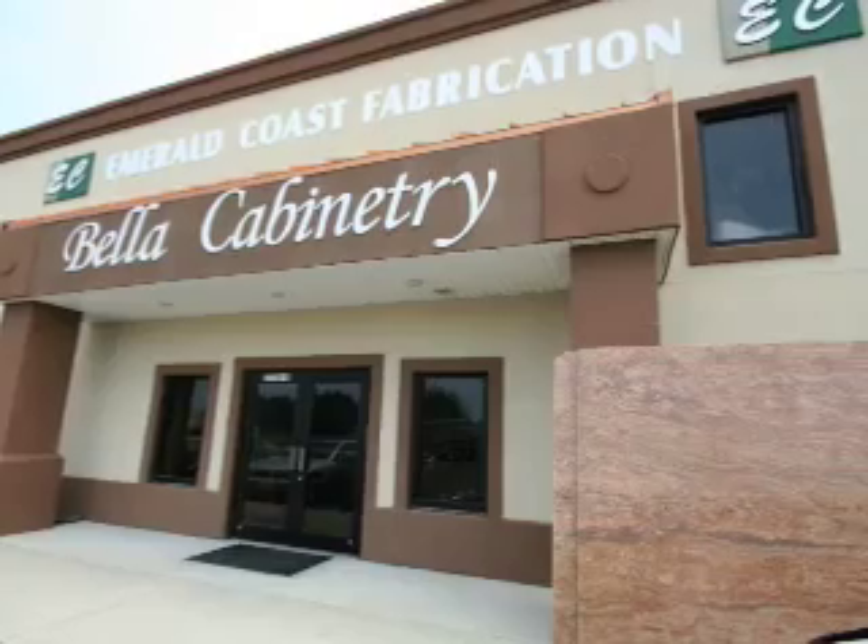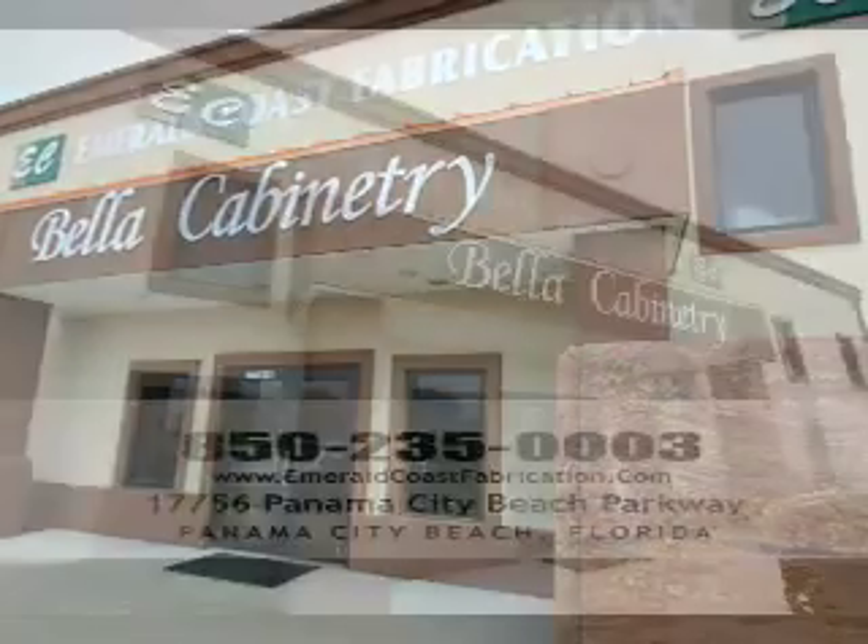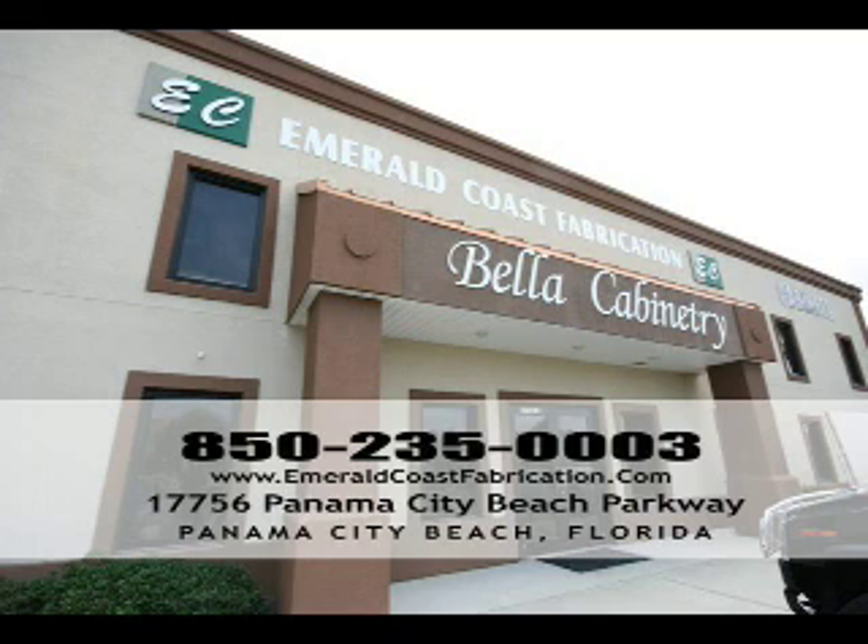So come visit us at Emerald Coast Fabrication and Bella Cabinetry, conveniently located two miles west of Pierre Park on Panama City Beach Parkway, where you truly can get high quality products at an affordable price.